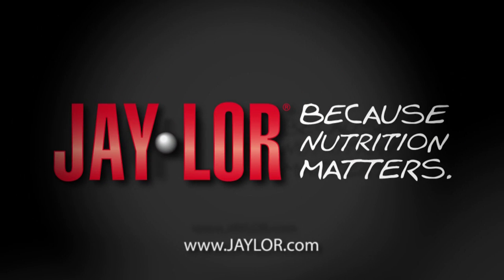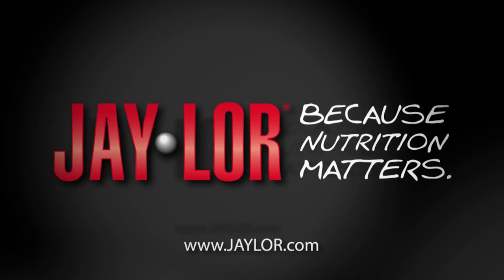This is Jan Kleinschmidt for J-Lore, because nutrition matters. Thank you.